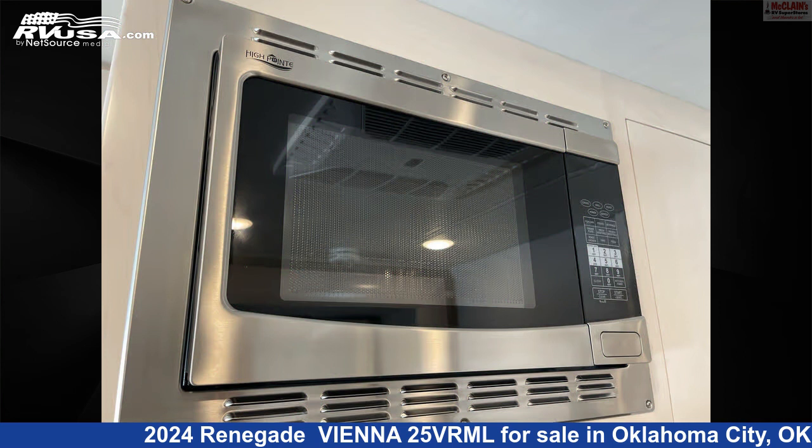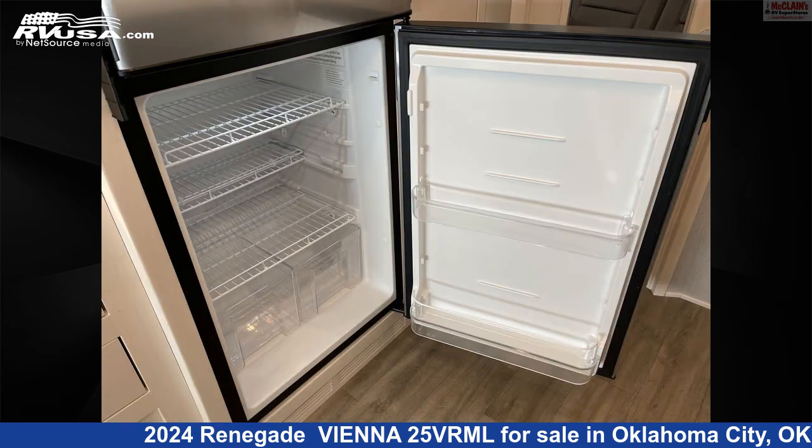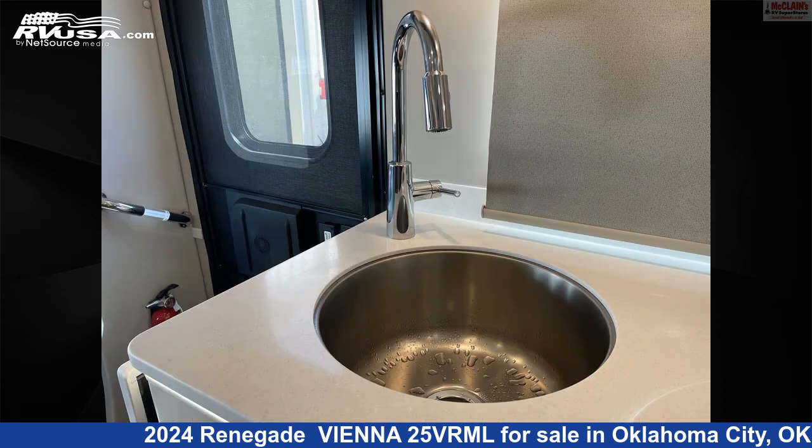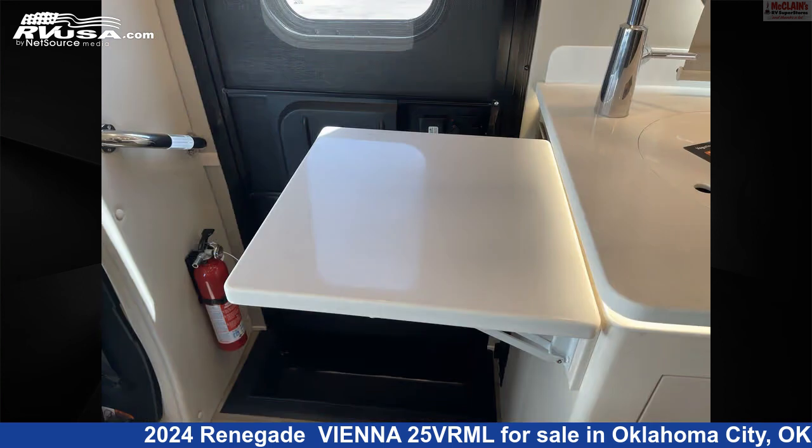This new Renegade is 25 feet 6 inches in length and features a water heater, slide-out, stovetop burner, LP detector, carbon monoxide detector, refrigerator, smoke detector, air conditioning, and 34 gallons fresh water capacity.